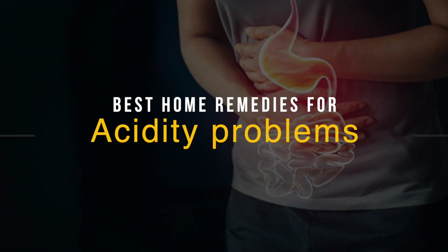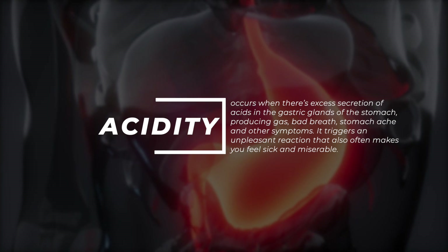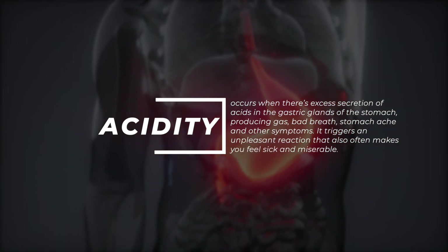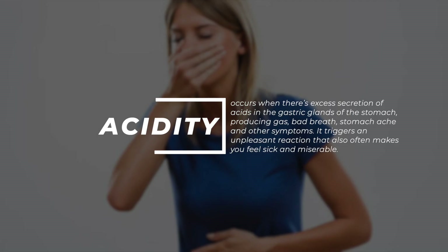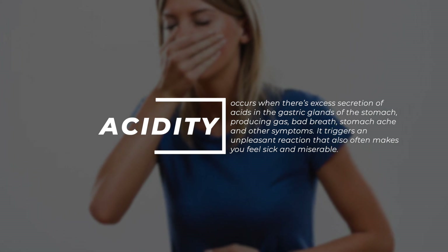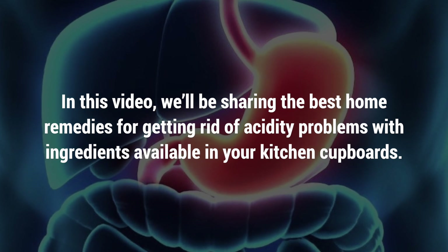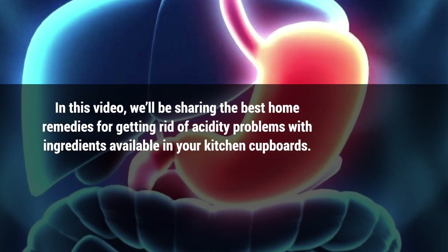A problem like acidity, though common, is never welcome. Acidity occurs when there's excess secretion of acids in the gastric glands of the stomach, producing gas, bad breath, stomach ache, and other symptoms. It triggers an unpleasant reaction that also makes you feel sick and miserable. In this video, we'll be sharing the best home remedies for getting rid of acidity problems with ingredients available in your kitchen cupboards.